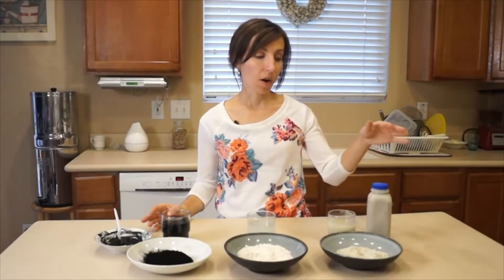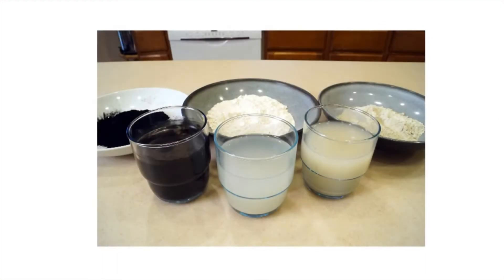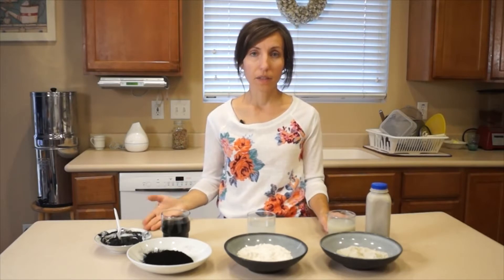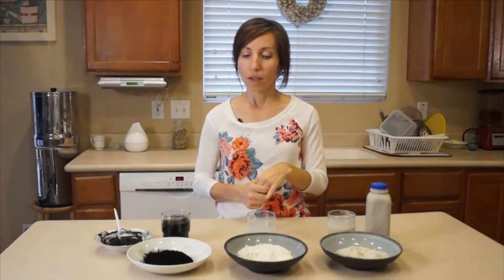These three substances — bentonite clay, diatomaceous earth, and activated charcoal — are all negatively charged substances, meaning that when taken internally or used topically for infections, they have the ability to draw positively charged substances to themselves. Those positively charged substances include viruses, bacteria, heavy metals, candida, and parasites. They attract those things and trap them inside or on themselves so we can eliminate them from our body.